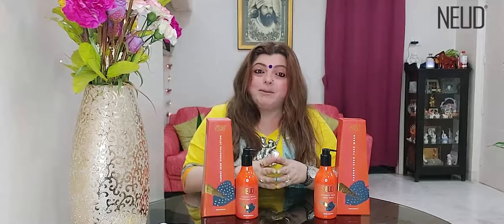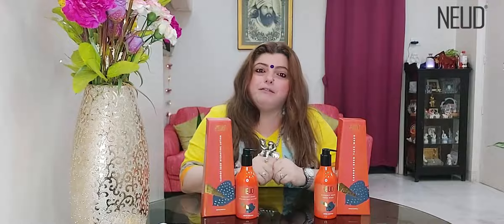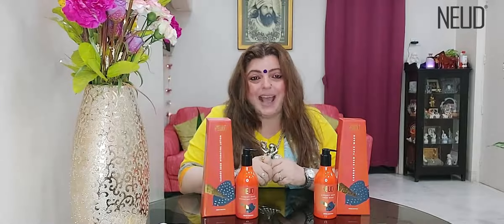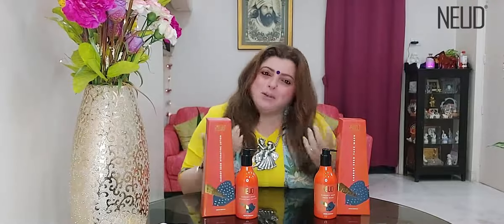Please order it from www.nude.co.in, or it's available on Flipkart, Amazon, and Nica. So please don't wait — just have glowing skin, stress-free skin, and beautiful skin.